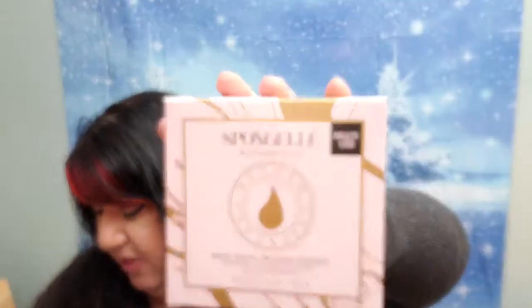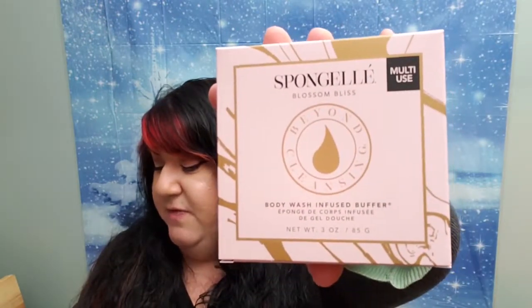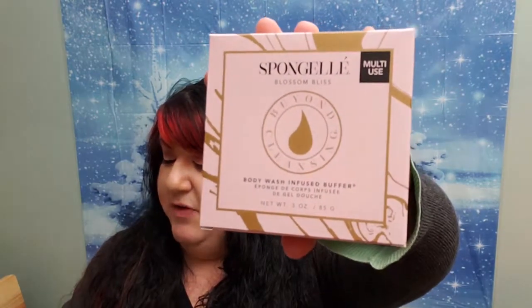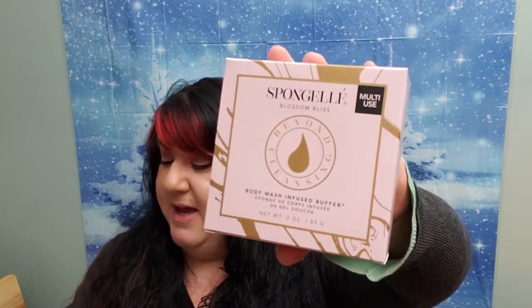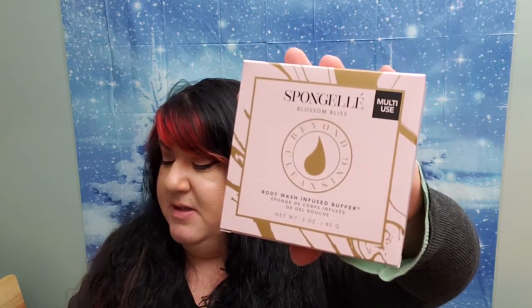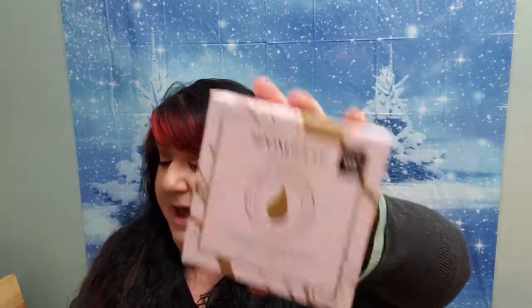The next thing here is Spongel Body Wash Infused Buffer. Spongel's Body Wash Infused Buffers will cleanse, exfoliate, massage, and nourish. This multi-use buffer is dermatologist tested and formulated with extracts of yuzu, edelweiss, and vetiver. Boxy tip: in order to get the most use out of this deliciously smelling sponge, squeeze out excess water after you finish using it. And this retails for $20. Let's see what a $20 bath sponge looks like — it's shaped like a star.